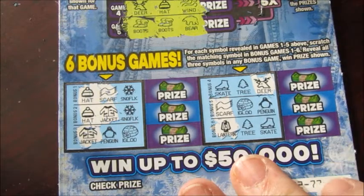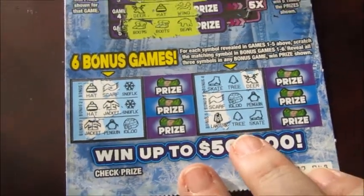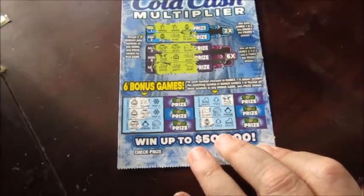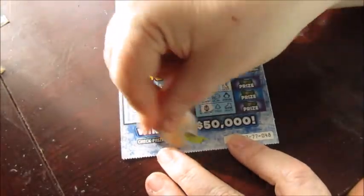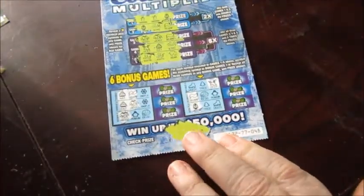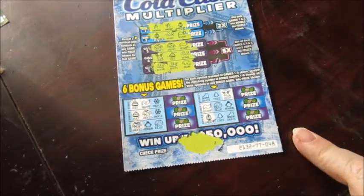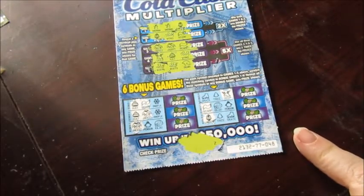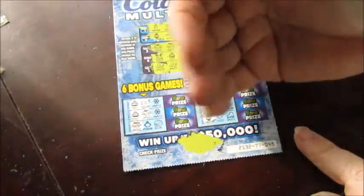I think this one's a loser. Let's scroll back out — hang on tight, it's getting dizzy. Check the prize down here for the losing code — yep, there it is: Z for zero. Wow. I like this one, I think I'm gonna get more of these next time. Let me know in the comments down below. Thanks for watching everybody, bye!